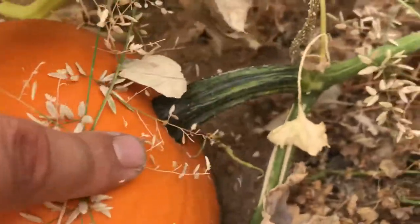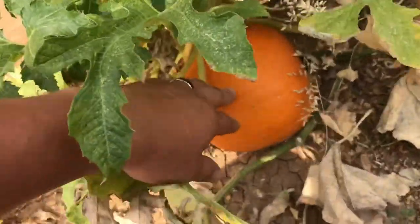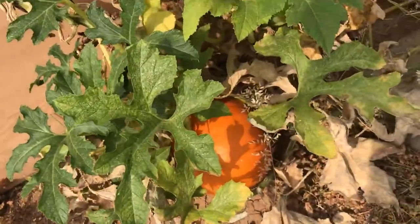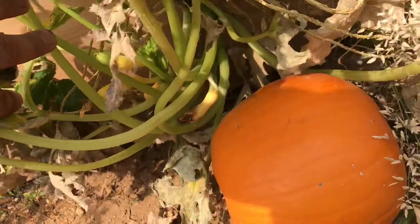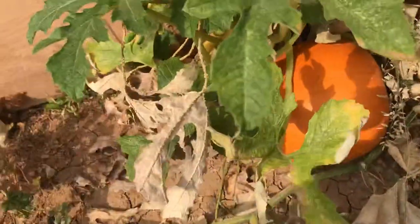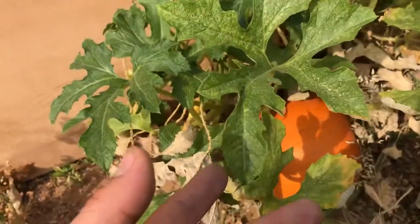The stem right here is still pretty green so it is definitely not ready. I'm going to wait for it to brown up a little bit more. It feels a little stiff, a little sturdy — it feels great actually. It's a nice looking pumpkin, we did amazing. I love it — I'm glad I'm going to have a little pumpkin to carve.